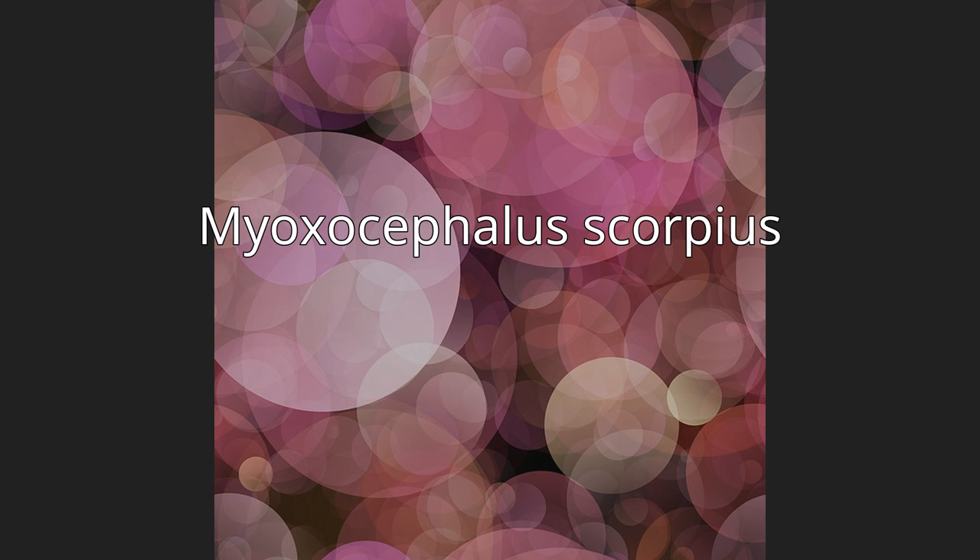Myoxocephalus scorpius, typically known as the shore-thorn sculpin or bull rout, is a species of fish in the family Cottidae.